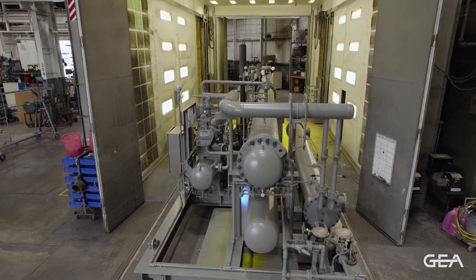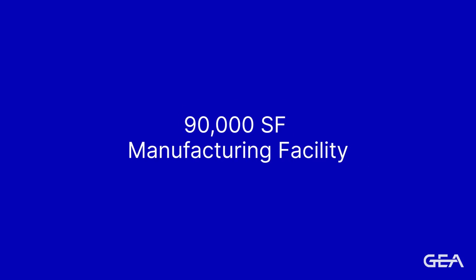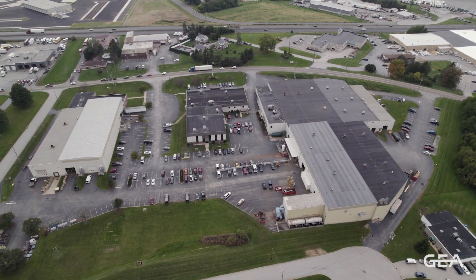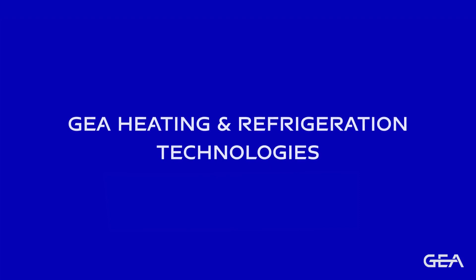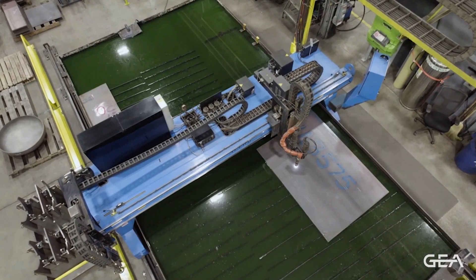Welcome to GEA North America. Here at our technologically advanced 90,000 square foot manufacturing facility on our 13-acre campus in York, Pennsylvania, we produce an array of industrial heating and refrigeration equipment for the food, beverage, dairy, chemical, oil and gas, and pharmaceutical markets, among others.